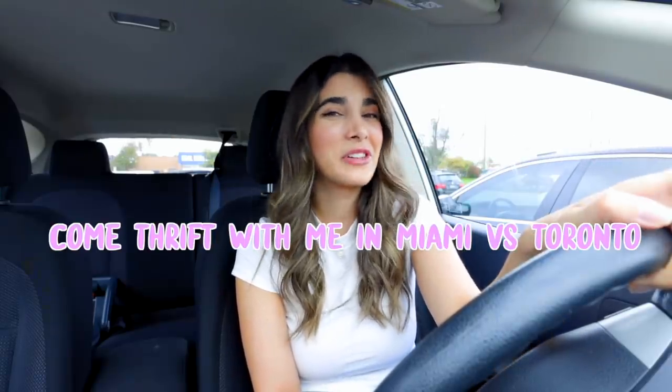Hey guys, it's Haley, welcome back to my channel. For those who have been following me, you know I'm located in Toronto, Canada. Lately my husband and I have been going to Florida a ton to visit his family. I came back from Florida yesterday and we had such a fun thrift-with-me experience. I'm going to show you that footage, then once we're back here we'll head into today's thrift store and do a fun comparison of what we can find in Miami, Florida versus Toronto, Canada.